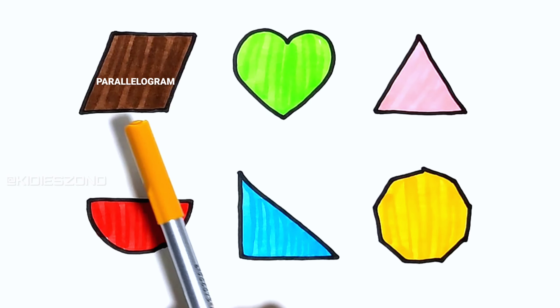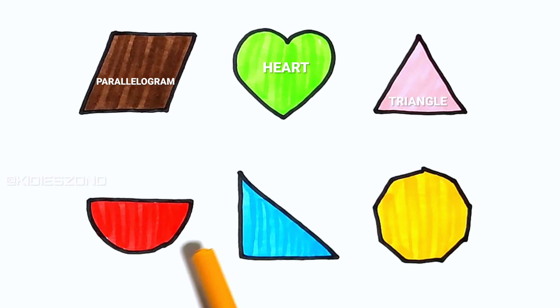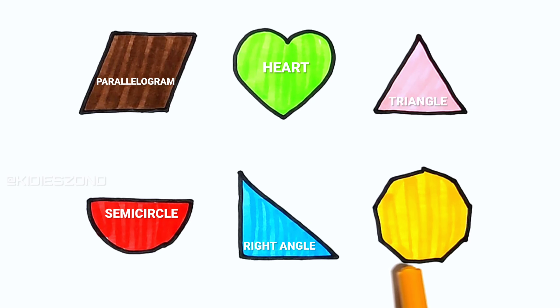Parallelogram, heart, triangle, semicircle, right angle, nonagon.